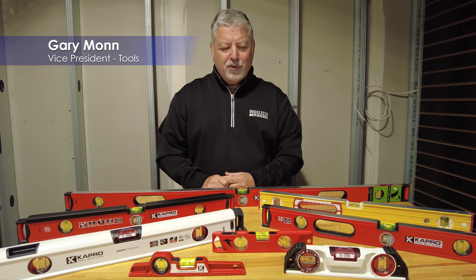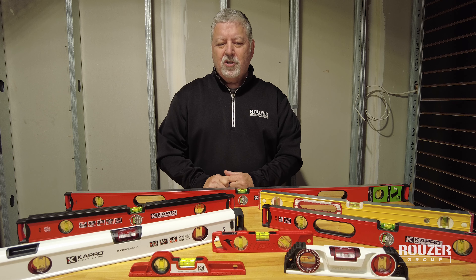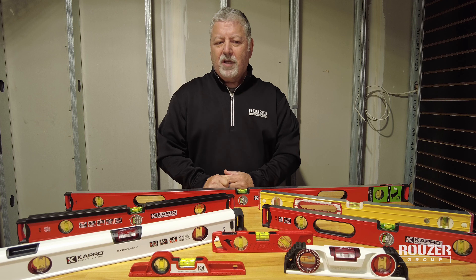Hi, I'm Gary from the Rouser Group. Those of you who know me know that for the last 35 years or so I've got the reputation of being the level guy.